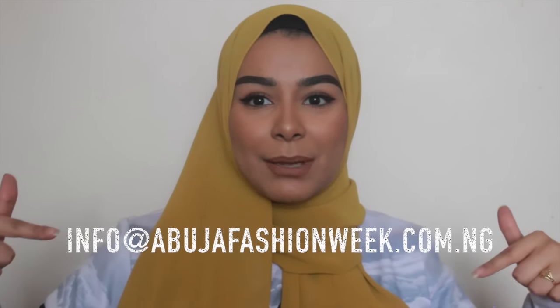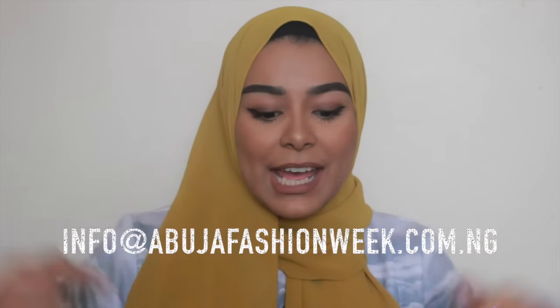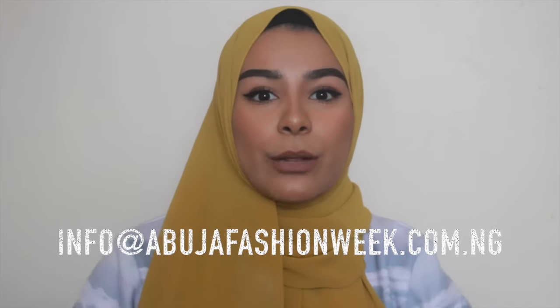Just before I go, I wanted to let you know that I'm going to be having a meet and greet in Abuja. If you want more details and to reserve a place, please email the address on screen — I'll also put it in the description box, along with the website for Abuja Fashion Week. I hope you enjoyed this video — don't forget to give it a thumbs up and subscribe to my channel if you haven't already. See you guys soon, bye!